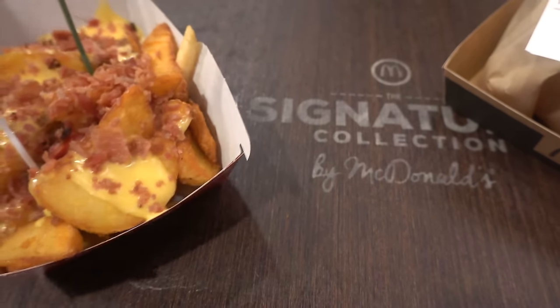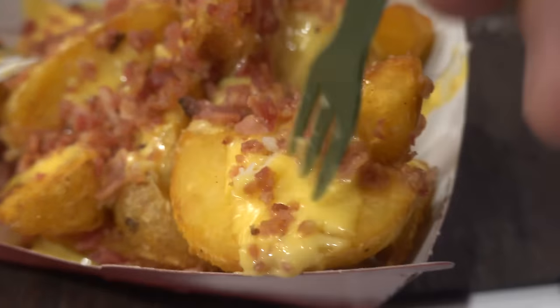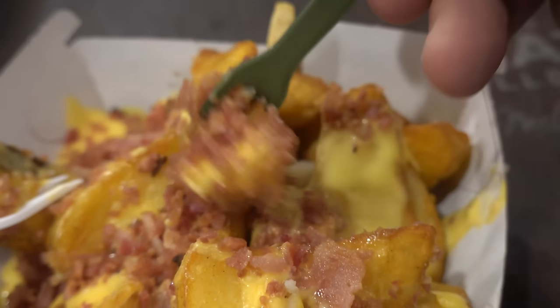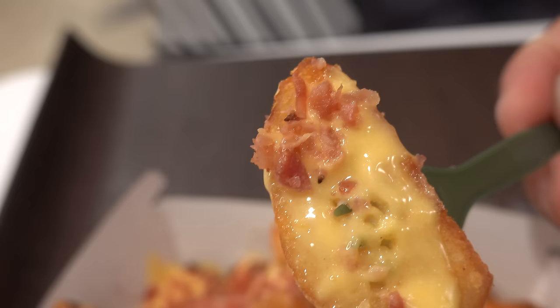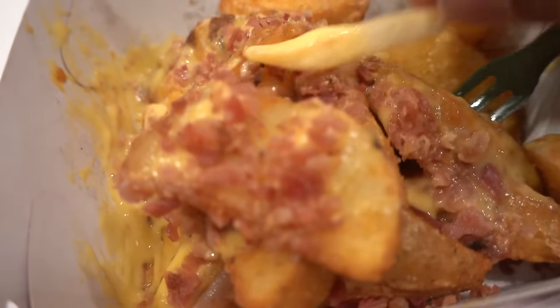This is really neat — they give you a signature collection tray for your signature food items. I'm gonna try this first because I don't want it to get cold. Melty cheddar cheese, little bits of bacon all over potato wedges. Bacon is nice and crunchy. I dare you to say anything bad about potato wedges — cheese is melty and creamy, you can tell this all just came out of the fryer. Very nice quality. I got a bonus fry — like winning the McDonald's lottery. Dip the bonus fry in that cheese sauce, get some bacon attached to it.